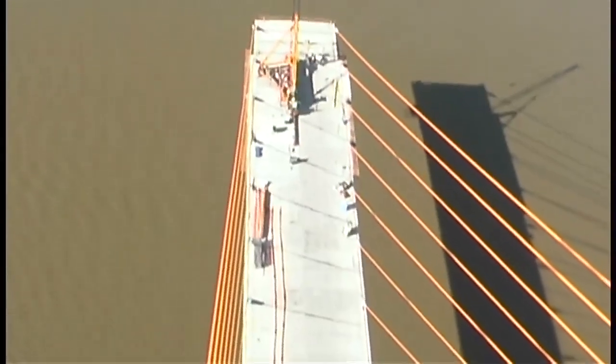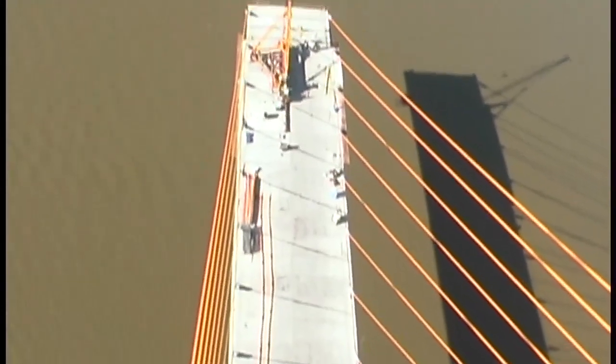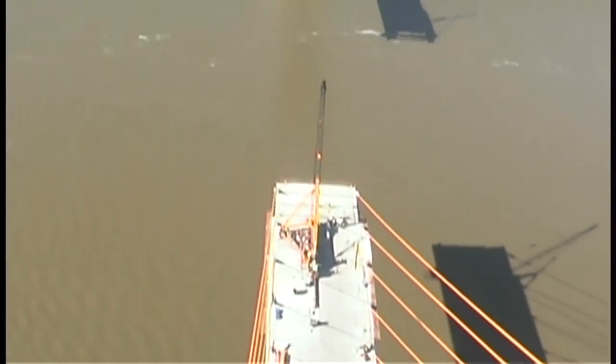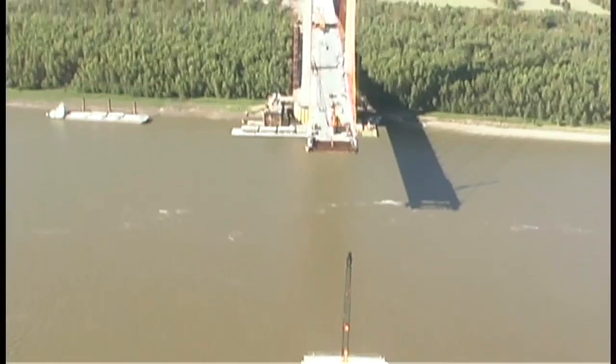Shot from the top of the east tower onto the main span, as they continue to build out towards the west side.